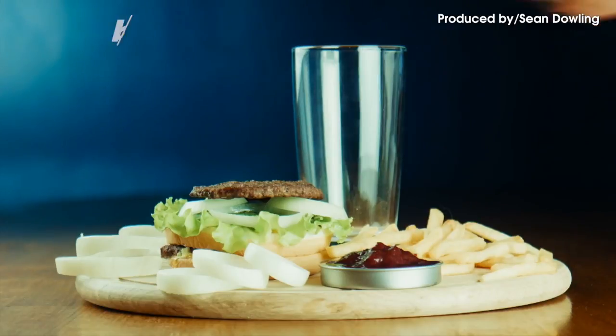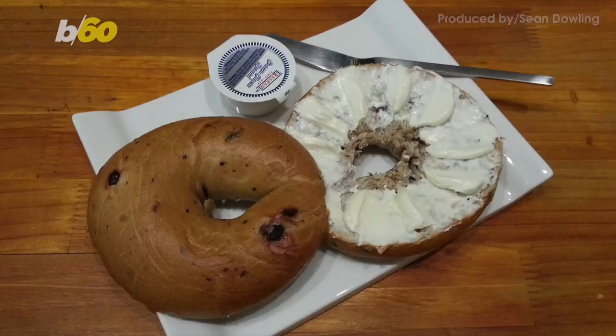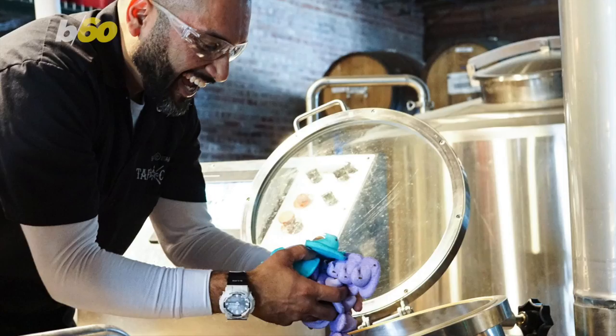Some combinations are meant to be paired up — peanut butter and jelly sandwiches, bagels and cream cheese. But beer and marshmallow Peeps? Bunny please.